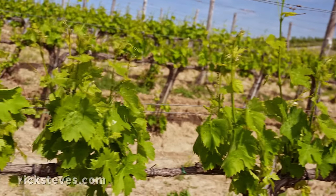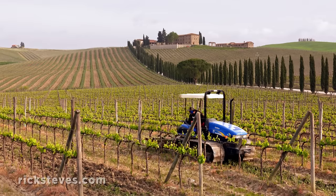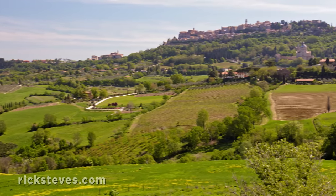Beautifully tended vines soak up the spring sun as hardworking vintners hope that this year's vintage will be one to remember. And overlooking it all is the hill town of Montepulciano.